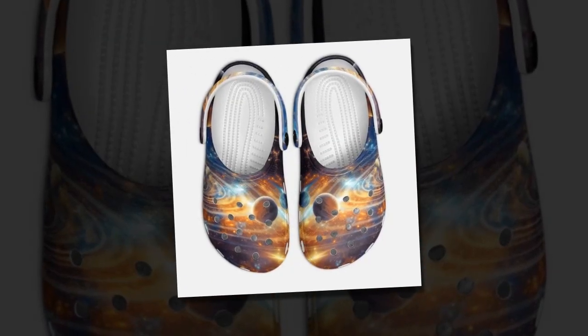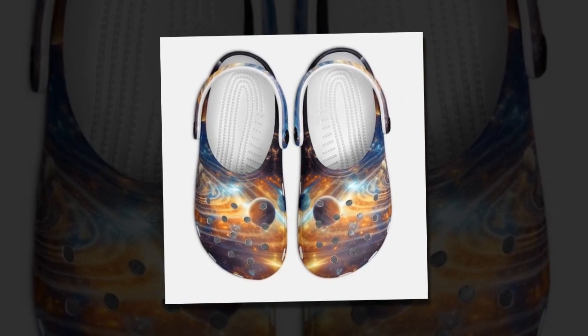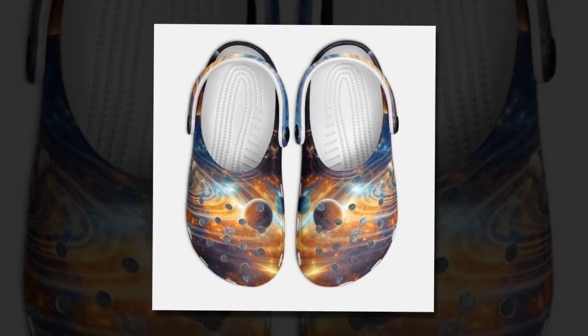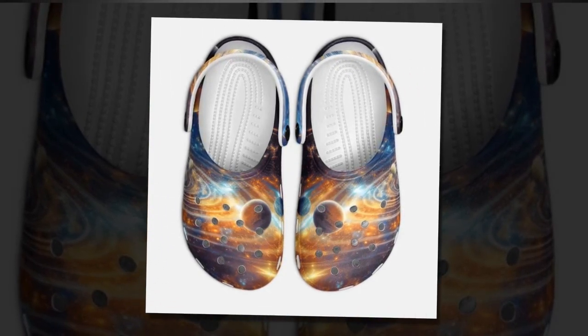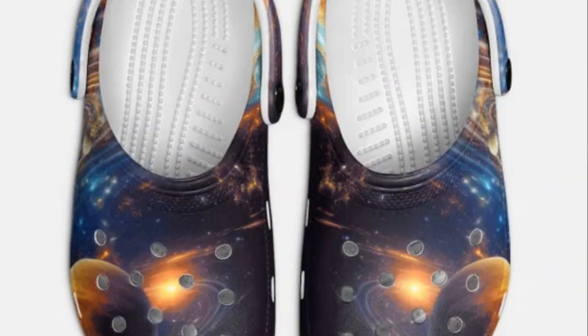Final thoughts. When it comes to footwear that ticks all the boxes — comfort, style, and durability — look no further than Galaxy Crocs. Elevate your shoe game and experience the next level of comfort and fashion with our exclusive collection. Visit Zasif today and embark on a journey through the cosmos with Galaxy Crocs, where comfort meets the stars.